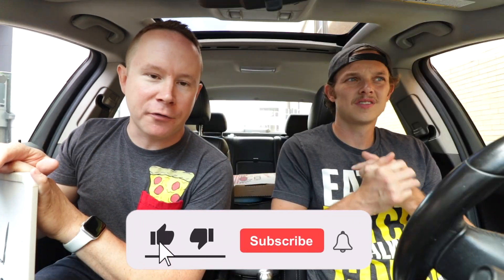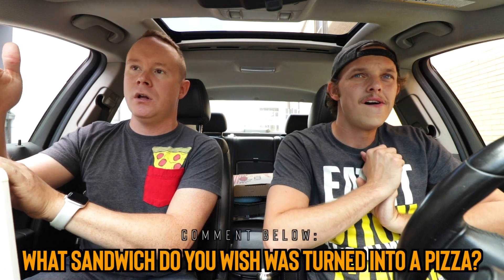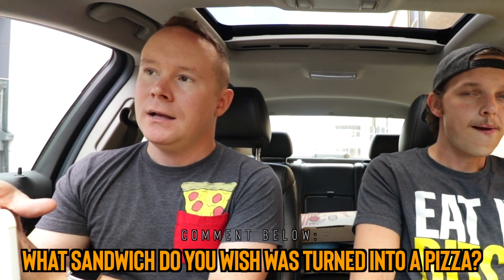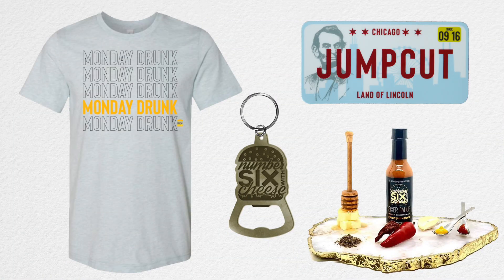Guys, don't forget to like this video — it helps a lot. We've got new videos Monday through Friday, subscribe to the channel. Comment down below: what is a sandwich that you wish was turned into a pizza? Don't forget about the Monday Drunk bundle — a whole bunch of stuff for not much money. Over half the cost is just the hot sauce. We'll see you tomorrow for a brand new episode. Thanks for being here — goodbye.